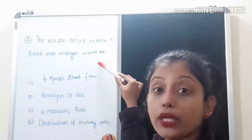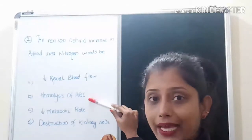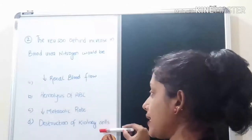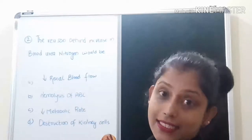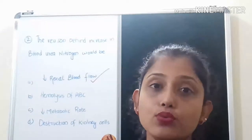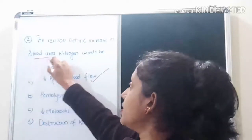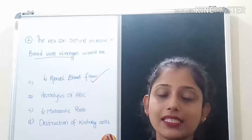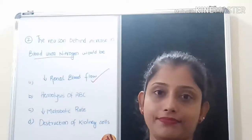The options for increased blood urea nitrogen are: option A - decreased renal blood flow, option B - hemolysis of RBC, option C - normal or decreased metabolic rate, and option D - destruction of kidney cells. The correct answer is decreased renal blood flow. When blood flow to the kidneys decreases, waste products cannot be excreted, resulting in increased urea in the blood — a condition called uremia.